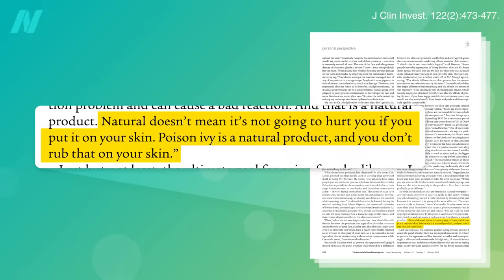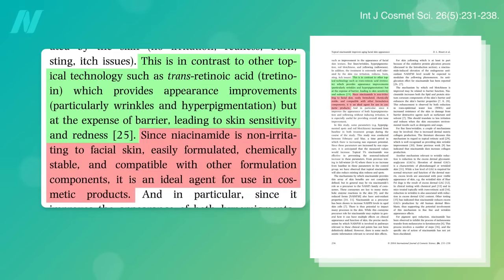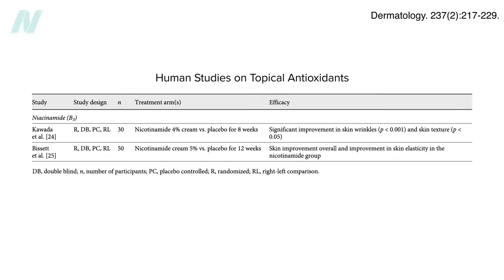However, there are some relatively safe natural options with varying degrees of efficacy. In contrast to retinoic acid, a form of vitamin A that can be irritating, topical niacinamide — also known as nicotinamide — is a form of vitamin B3 that is non-irritating and found to be effective. It's been described as one of the best-studied cosmeceutical ingredients for anti-aging, but there are only two placebo-controlled human studies, which gives you an idea of the state of cosmeceutical science.